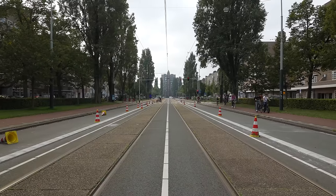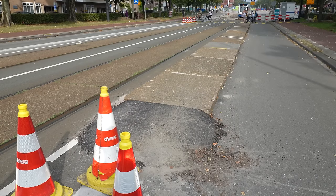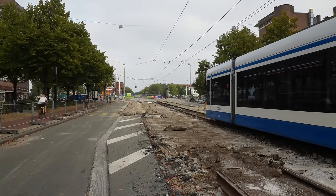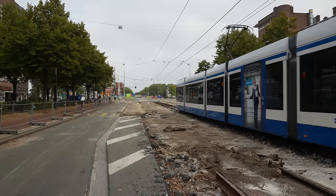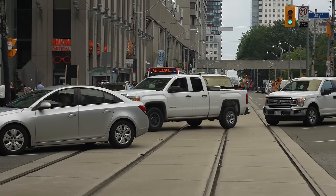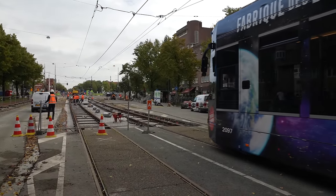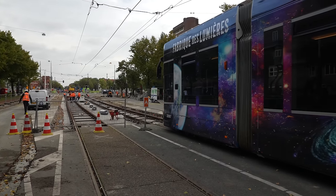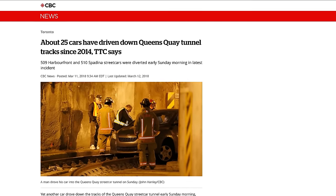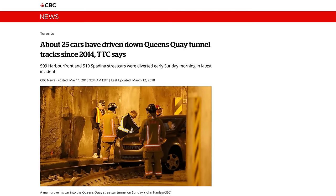Amsterdam really tries to keep trams operating as much as possible during construction, and this temporary tram stop was built here so that people could still use the tram. It's so interesting to see a tram cross through a construction zone that looks like it shouldn't even be possible. It's such a nice change from Toronto where they stop running trams completely and just cram everybody onto buses during construction. The entrance is blocked by gates that the tram can push through.